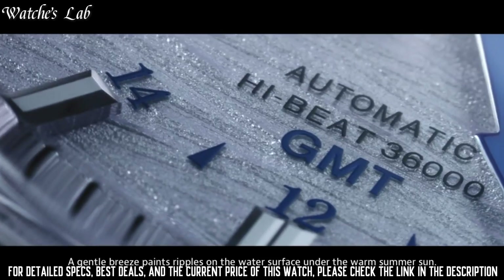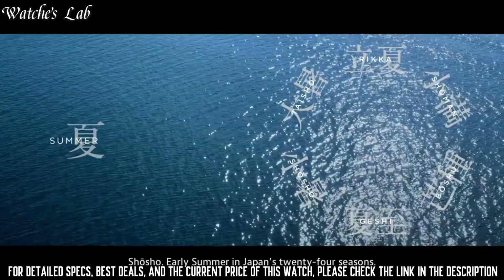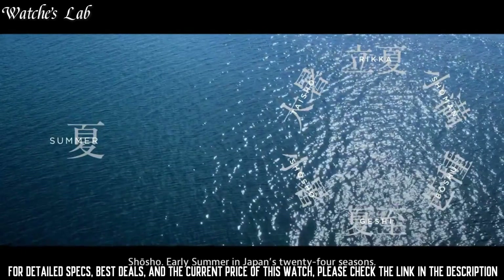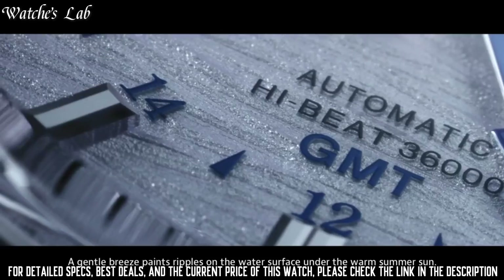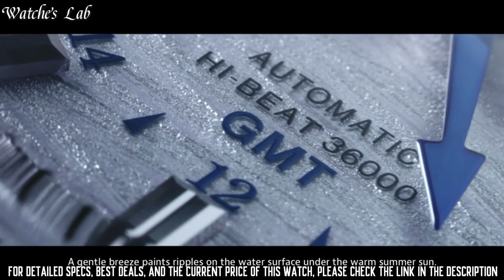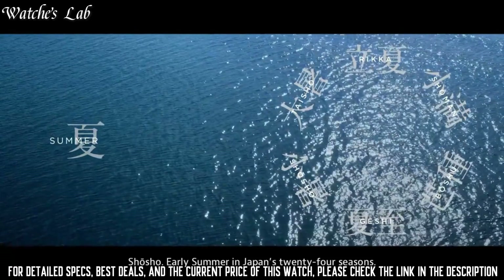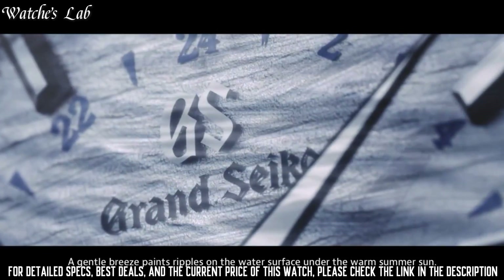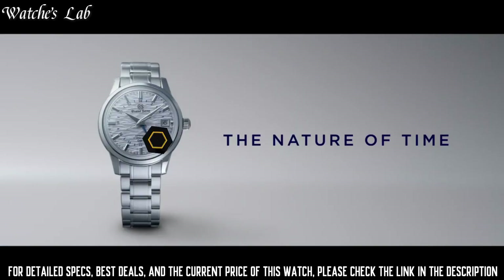Special features: plus 5 to minus 3 seconds per day when static, plus 8 to minus 1 seconds per day normal usage accuracy. Movement automatic, self-wind caliber 9S86. Item shape round. Dial window material type anti-reflective sapphire. Display type analog. Clasp: deployment clasp.